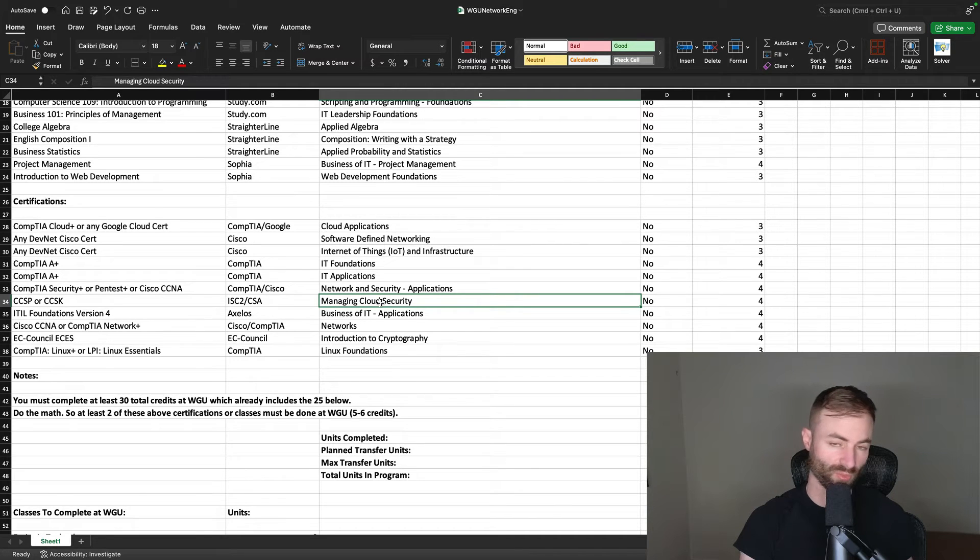You can also get rid of Managing Cloud Security with CCSP, but that cert is super hard, requires multiple years of experience, and costs around five to six hundred dollars. I'd definitely recommend CCSK from Cloud Security Alliance instead — it's much easier, you'll study for a couple of weeks, and it also transfers in as Business of IT Applications. I definitely recommend doing both CCSK and CompTIA A+ to transfer those courses in.